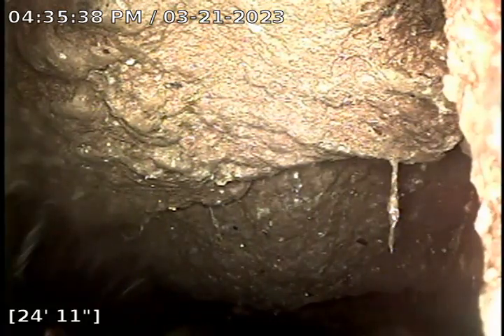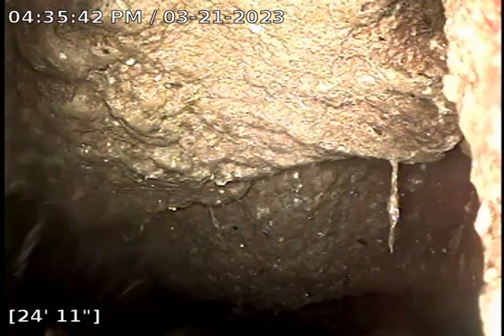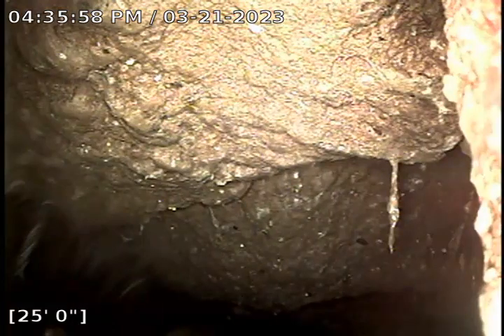This is Aaron with Anytime Plumbing. Today is Tuesday. We are at Holgate Lofts off of Holgate and 15th Avenue. We are approximately 25 feet out from a clean out on the right side of this building. This will begin our video inspection.